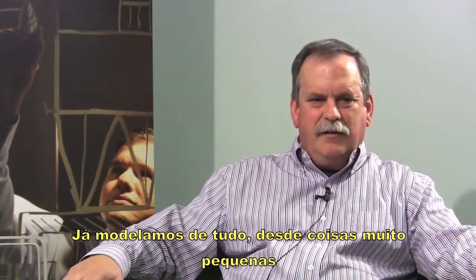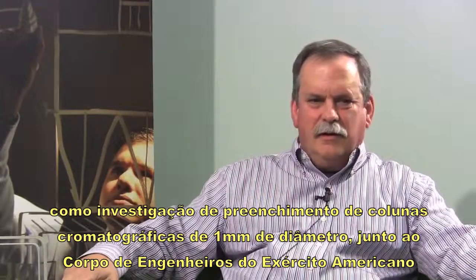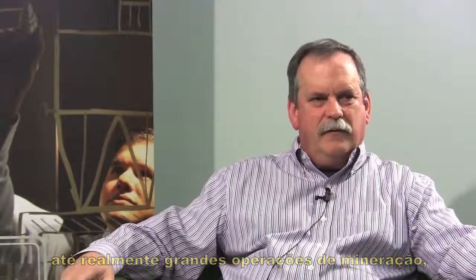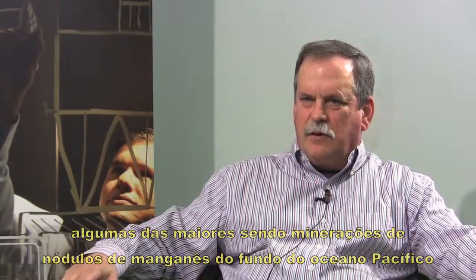We've modeled everything from really small things — working with the Army Corps of Engineers looking at chromatography columns that were one millimeter in diameter and how to fill those — to really large mining operations. Some of the wildest ones have been like mining manganese nodules from the bottom of the Pacific Ocean.